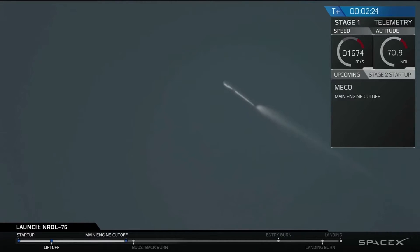We have main engine cutoff. And we have stage separation confirmed.